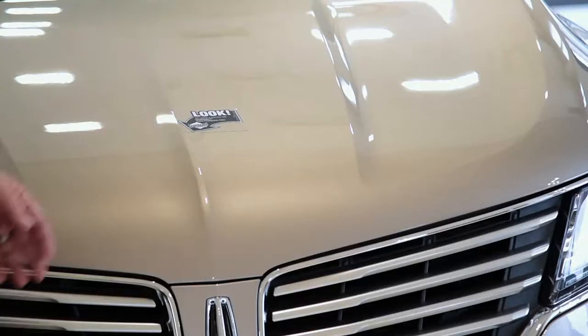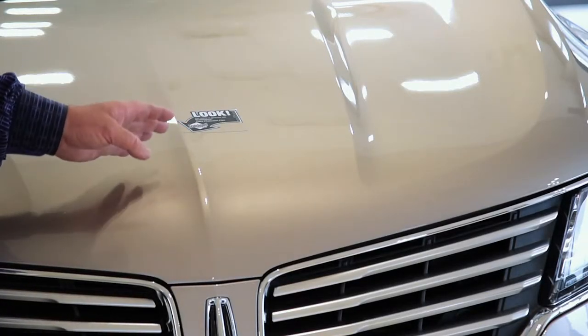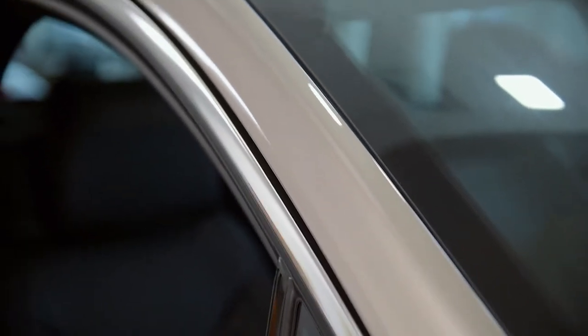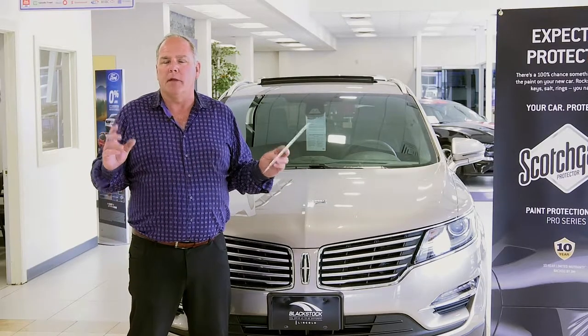We protect the most likely area of the hood — the leading edge — where stone chips are most common. The A pillars, which run alongside the windshield, are also likely to catch stone chips, and we've all seen those rusted components where a chip has happened just off the windshield. So we protect all the way up the A pillars.